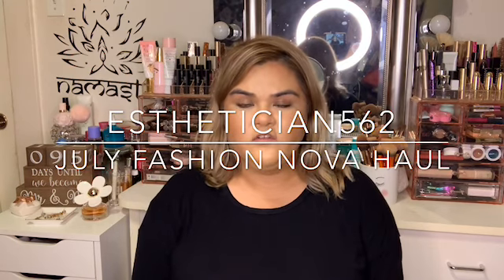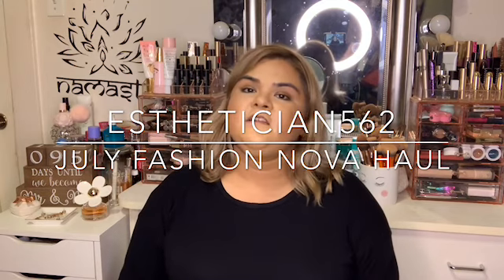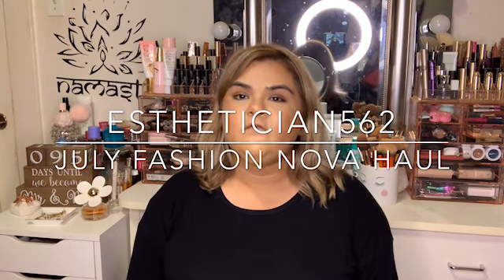Hello everyone, welcome back to my channel. So today's going to be another Fashion Nova haul. I recently have been working a lot, so I decided I want to spoil myself.